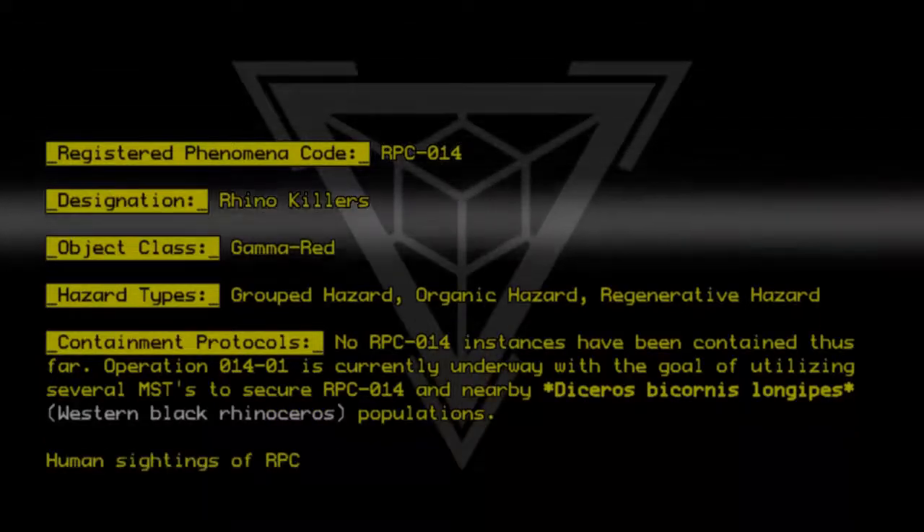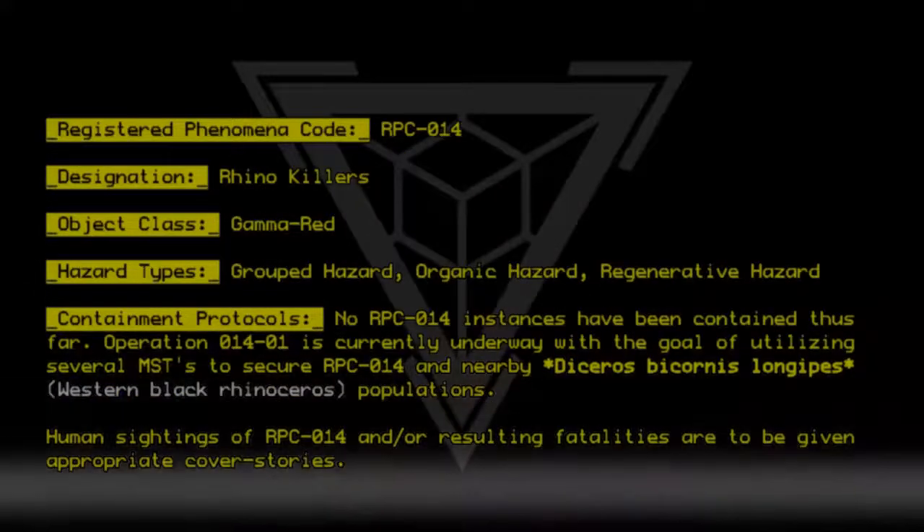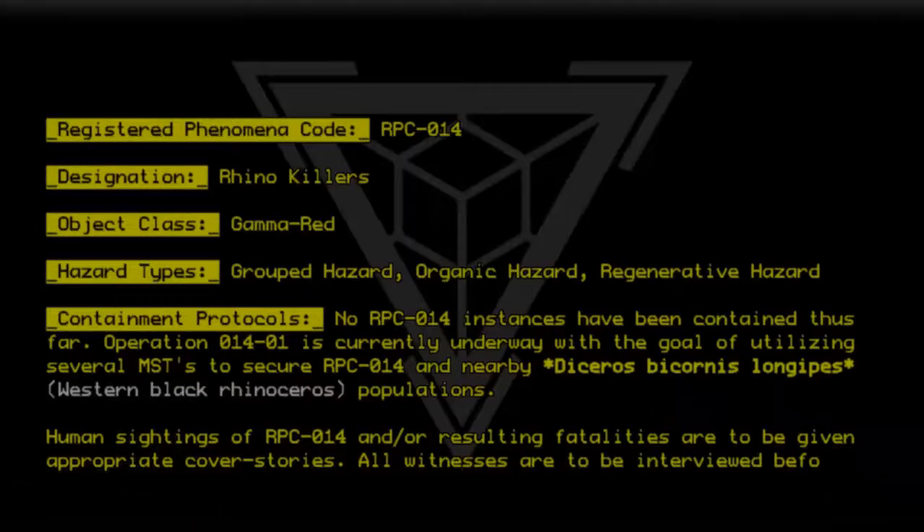Human sightings of RPC-014 and or resulting fatalities are to be given appropriate cover stories. All witnesses are to be interviewed before being amnesticized.